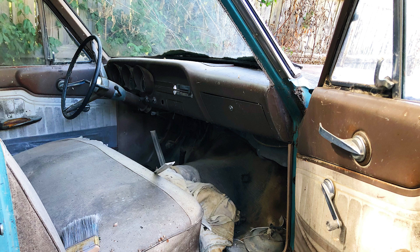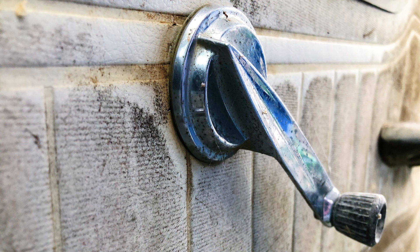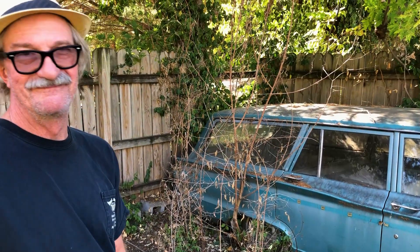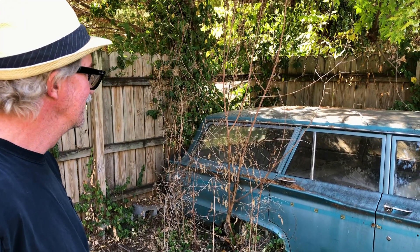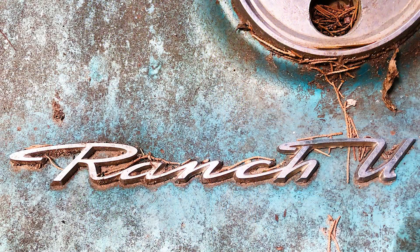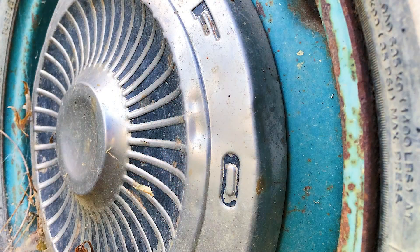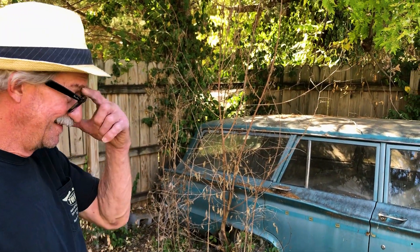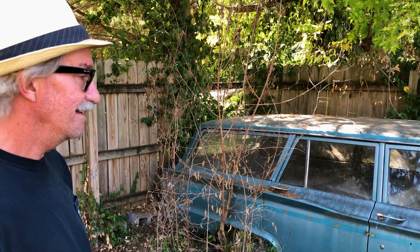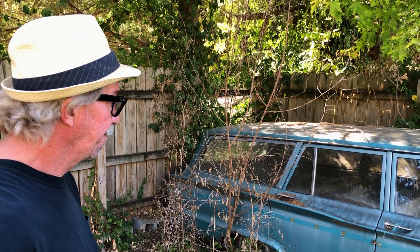I can never figure out the shift pattern on that thing. But I paid 50 bucks for it. No kidding! Well, you did well. Yeah, that'll be a nice car back on the road. I love oddballs, you know. My Chevelle's the most normal car I own. When it comes to classic cars, I like the stuff that nobody else has.